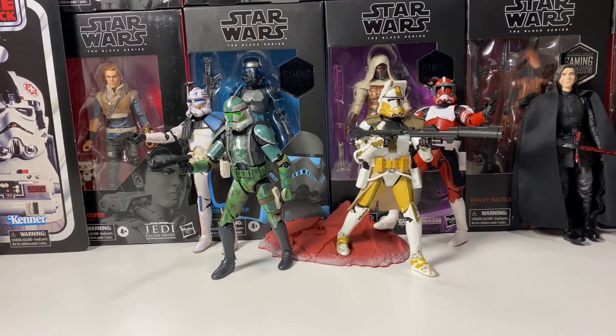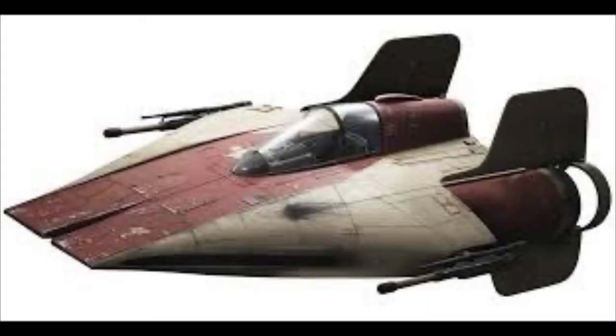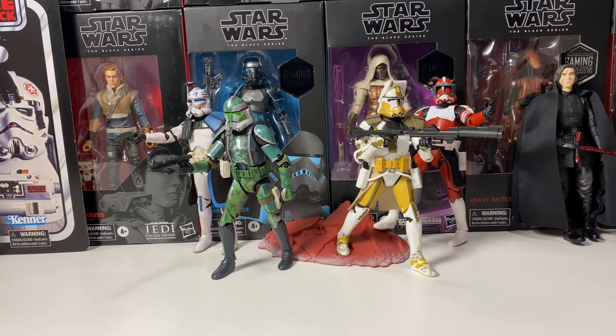Ever since the 40th anniversary Snowspeeder came out, there have been several spaceships in that range of size. Coming in at number two is the A-Wing. It's in that smaller scale and I think it would look really good next to the Snowspeeder. It would come with just an A-Wing pilot and a blaster, same size as the Snowspeeder, coming in at the $110 to $120 range. The Snowspeeder is really the only ship we have in that medium scale, so it would be cool to get more.